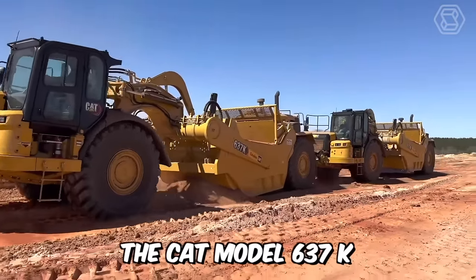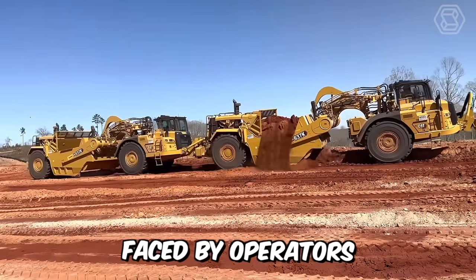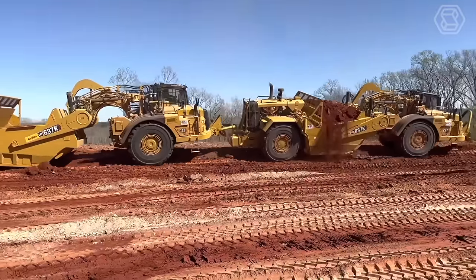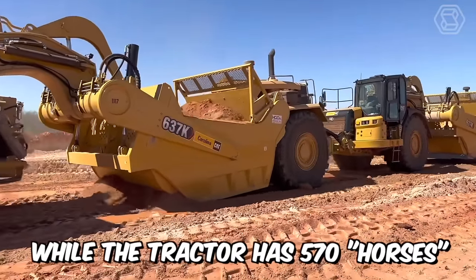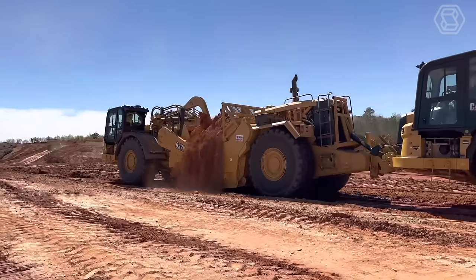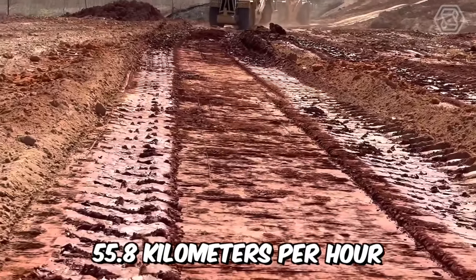The CAT Model 637K wheeled scraper tractor is designed to meet the challenges faced by operators around the world. Its ruggedness and durability make it work in the toughest conditions. The scraper has 290 horsepower, while the tractor has 570 horsepower. The bucket capacity with a cap is 38 cubic meters, and the maximum speed this equipment can reach is 55.8 kilometers per hour.